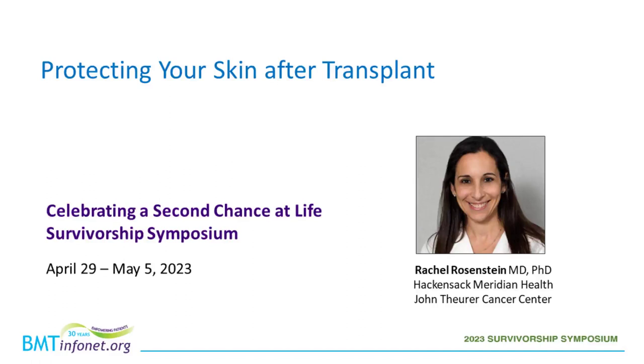Welcome to the workshop, Protecting Your Skin After Transplant. My name is Michaela O'Brien and I will be your moderator for this workshop. It's my pleasure this morning to introduce you to today's speaker, Dr. Rachel Rosenstein.